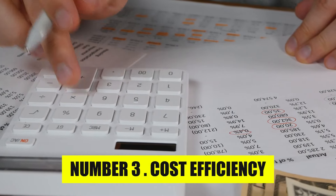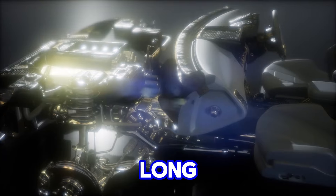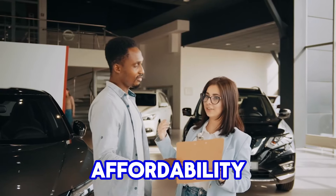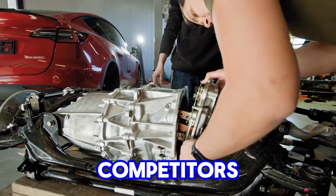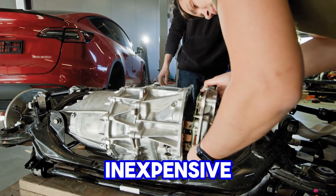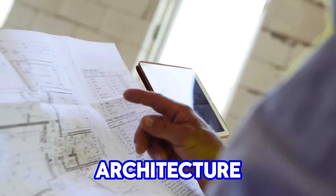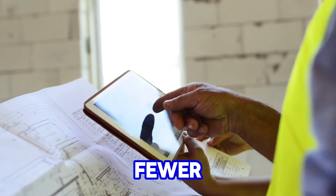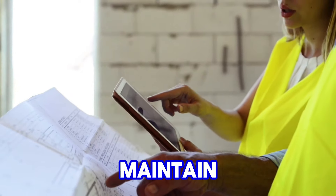Number 3: Cost Efficiency. One of the key factors behind the Chevy small-block's long-lasting success was its affordability, both in terms of production and maintenance. Compared to many of its competitors, the small-block was relatively inexpensive to manufacture due to its simplified design. The engine's architecture was straightforward, using a pushrod layout with fewer moving parts than overhead cam engines, which made it cheaper to build and maintain.